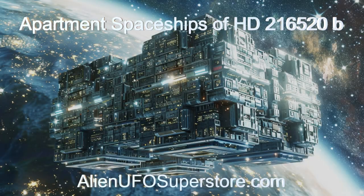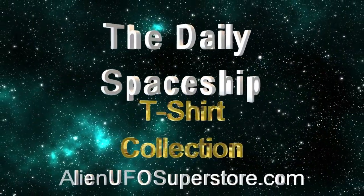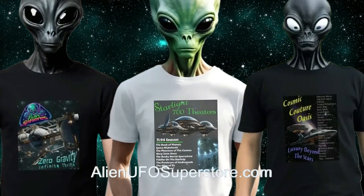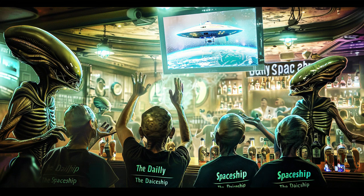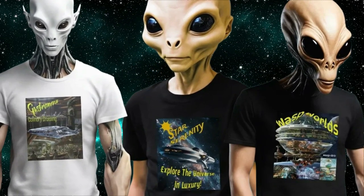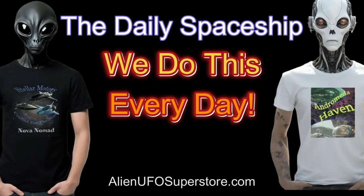Like and subscribe for daily doses of interstellar adventure. Announcing the daily spaceship t-shirt collection, now available at alienufosuperstore.com. Join your friends and neighbors from around the galaxy who enjoy the daily spaceship video series. Get the shirt for your favorite spaceship in the fleet, like the Gastronova or the Cosmic Couture Oasis. And don't forget, we do this every day.